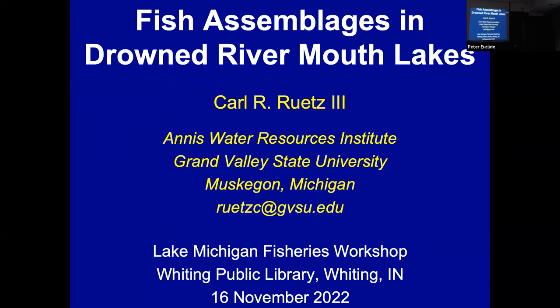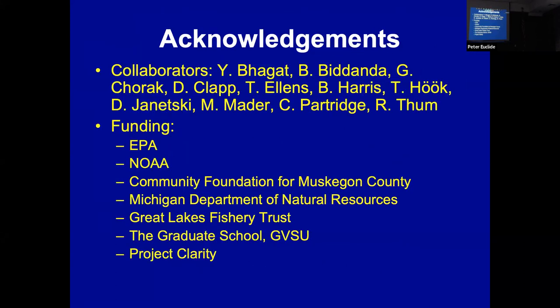Today I'm going to talk about work that I've been doing in drowned river mouth lakes. I'm at Grand Valley State University, Muskegon, Michigan. I have a lot of collaborators who I've worked with and a lot of different funding sources. I especially want to thank the Great Lakes Fishery Trust for funding, especially our yellow perch research.